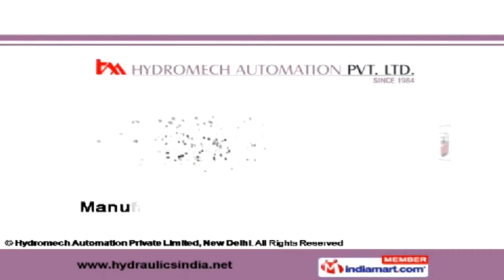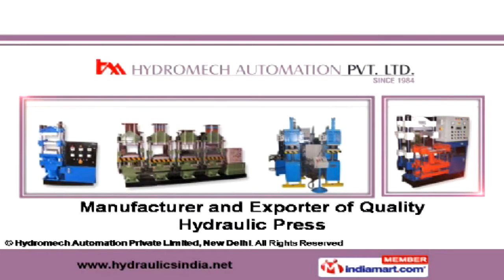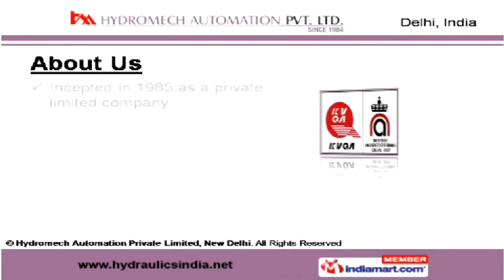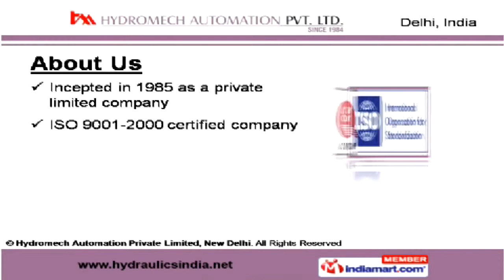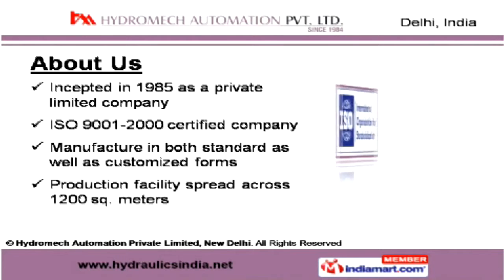Welcome to Hydromech Automation Private Limited, New Delhi, the reliable manufacturer and exporter of quality hydraulic press. Incepted in 1985 as an ISO 9001:2000 certified private limited company, we manufacture products in both standard as well as customized forms.